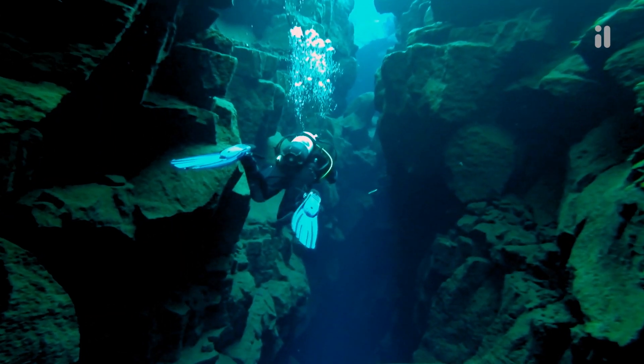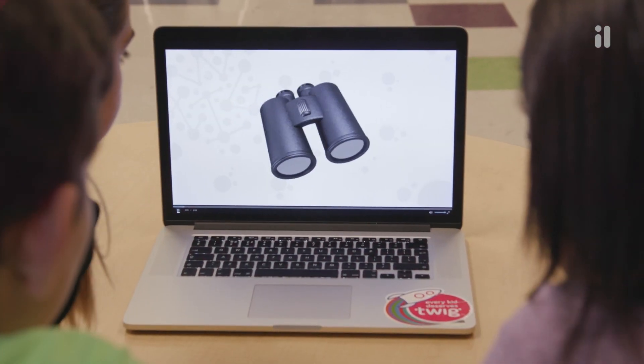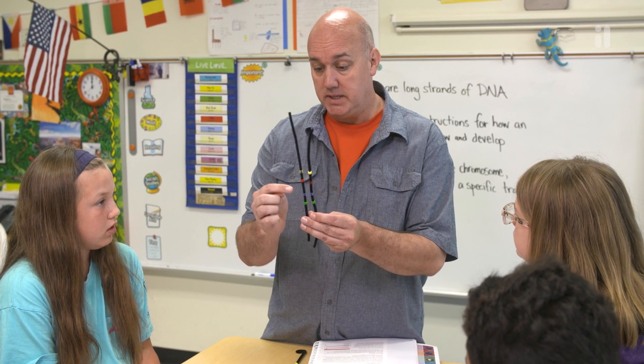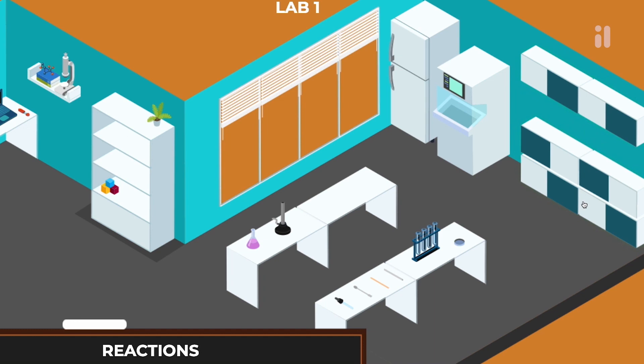Which let students explore phenomena they wouldn't normally experience. The academic designers, a team of middle school NGSS specialists, developed the instructional design in collaboration with student engagement specialists from the TV and video game industries.